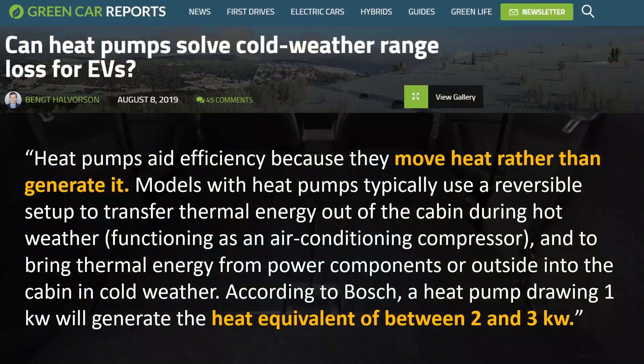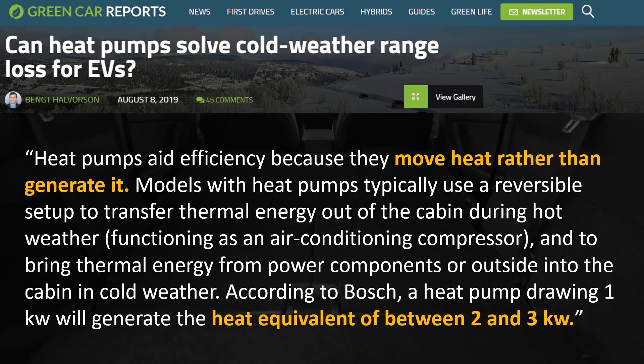One other efficiency improvement in the Model Y is having a heat pump versus a resistive heating system found in the rest of Tesla's lineup. Green Car Reports noted that heat pumps aid efficiency because they move heat rather than generate it — using a reversible setup to transfer thermal energy out of the cabin during hot weather as air conditioning, and bringing thermal energy in during cold weather. According to Bosch, a heat pump drawing one kilowatt will generate the heat equivalent of between two and three kilowatts, making it 200 to 300% efficient. That's some amazing technology, and the Tesla Model Y has it built in.